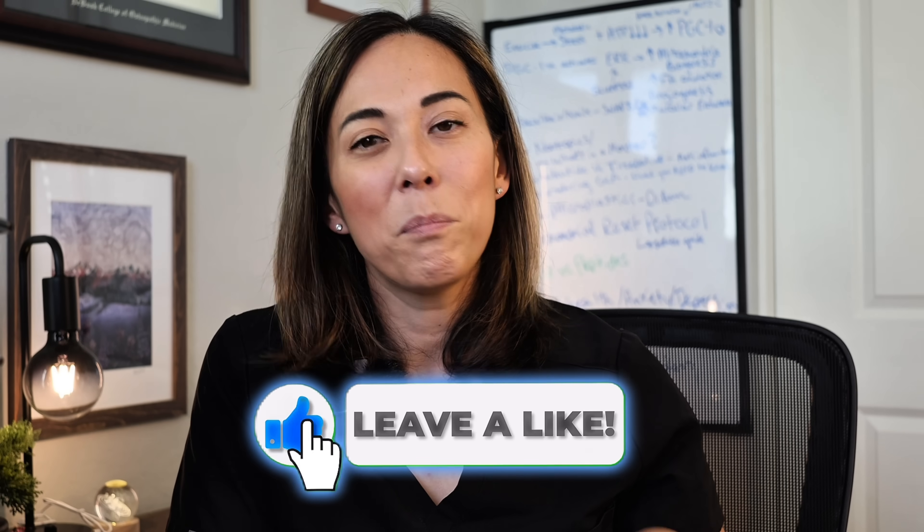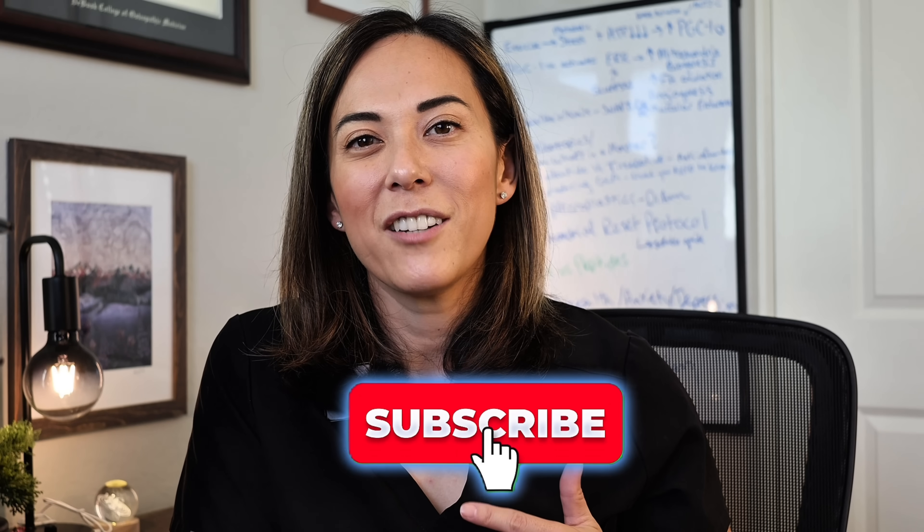I'd love it if you've had experience with NAD or methylene blue, if you would drop it in the comments. If you liked this video, please hit like and subscribe to my channel. I'm Dr. Ashley Frazee — have the best day.